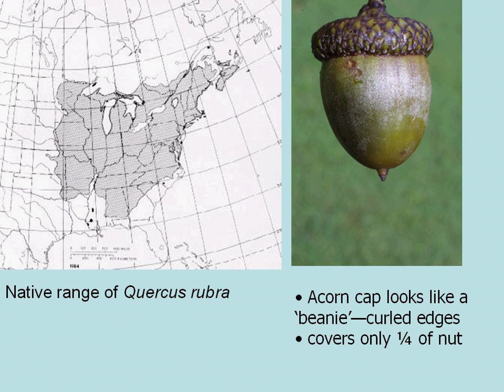Looking at the acorn — the acorn cap kind of looks like a beanie. It has curled edges and only comes down to cover about one quarter of the nut. When you start looking at your oaks, it's important to notice the way the cap goes across the acorn.